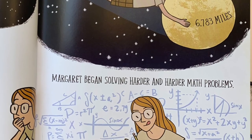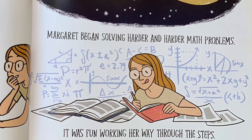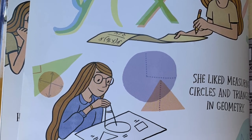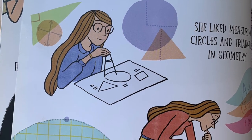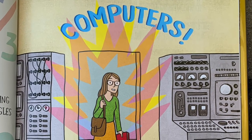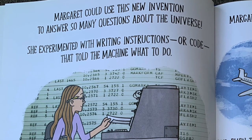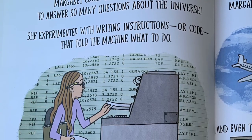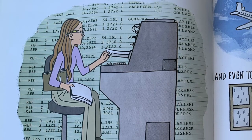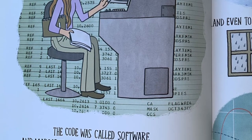Margaret began solving harder and harder math problems — it was fun working her way through the steps. She liked moving around x's and y's in algebra. She liked measuring circles and triangles in geometry. She liked studying curves in calculus. And then she discovered computers! Margaret could use this new invention to answer so many questions about the universe. She experimented with writing instructions, or code, that told the machine what to do. The code was called software, and Margaret called herself a software engineer.